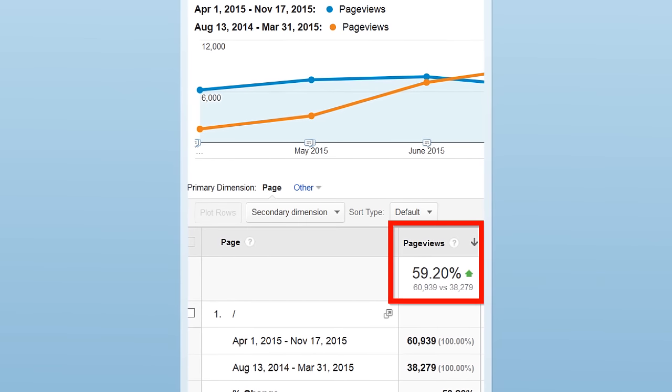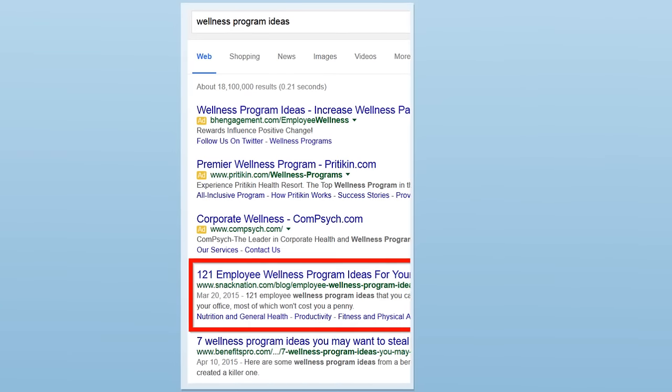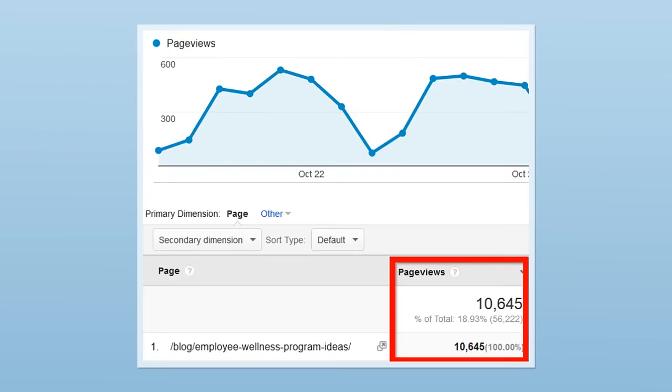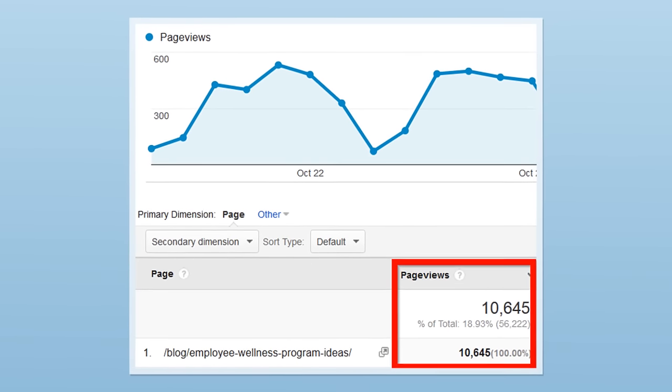One day, one of my blog readers, Emil Schor, saw my results and decided to give the skyscraper technique a shot. It quickly boosted his site's traffic by 59%. And today, because Emil's site ranks number one for his target keyword, his piece of content brings in over 10,000 page views per month, like clockwork. Now that I've showed you how well the skyscraper technique works, it's time to walk you through the step-by-step process.